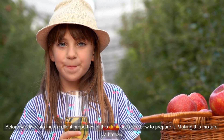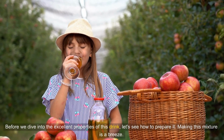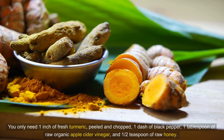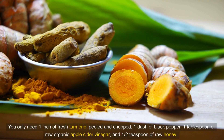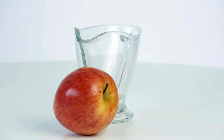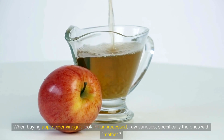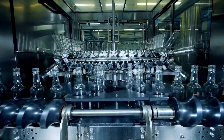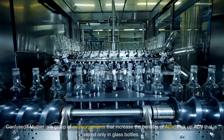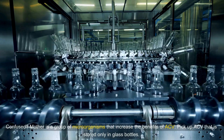Before we dive into the excellent properties of this drink, let's see how to prepare it. Making this mixture is a breeze. You only need one inch of fresh turmeric, peeled and chopped, one dash of black pepper, one tablespoon of raw organic apple cider vinegar, and one half teaspoon of raw honey. When buying apple cider vinegar, look for unprocessed, raw varieties — specifically the ones with mother. Mother is a group of microorganisms that increase the benefits of ACV. Pick up ACV that is stored only in glass bottles.